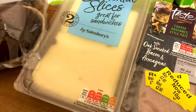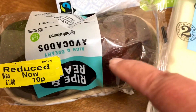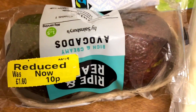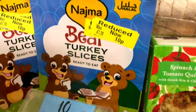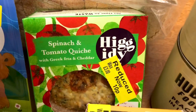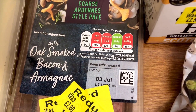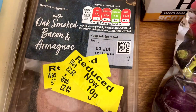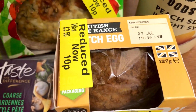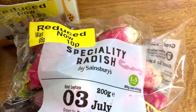And these are the reductions that I got. The avocados down from £1.60 to 10p, and one of those is extremely soft - but if you only get one out of the packet it's worth it. Some turkey slices, £1.70 down to 10p. A spinach and tomato quiche down to 10p. This lovely oak smoked bacon and almond pâté, instead of £2.60 down to 10p. A scotch egg, £2.50 down to 10p. And the speciality radishes from 65p down to 10p.